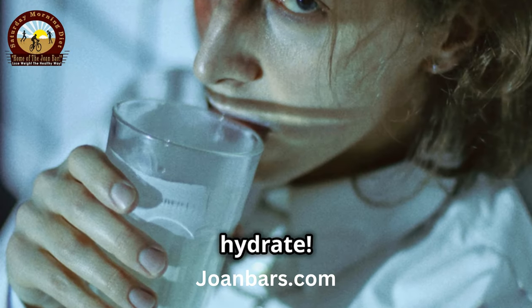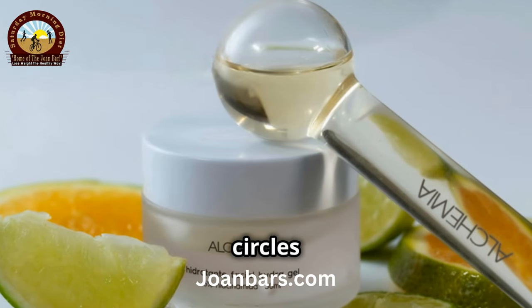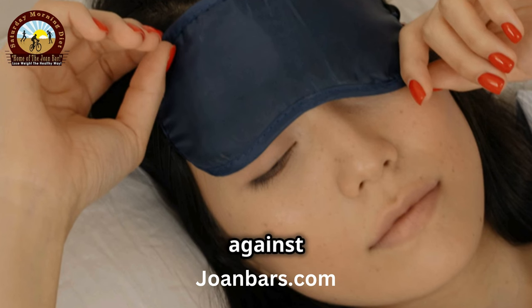And don't forget to hydrate. Drinking plenty of water keeps your skin plump and glowing, minimizing dark circles naturally. Finally, catch those Zs — a good night's sleep is your best friend in the battle against dark circles.